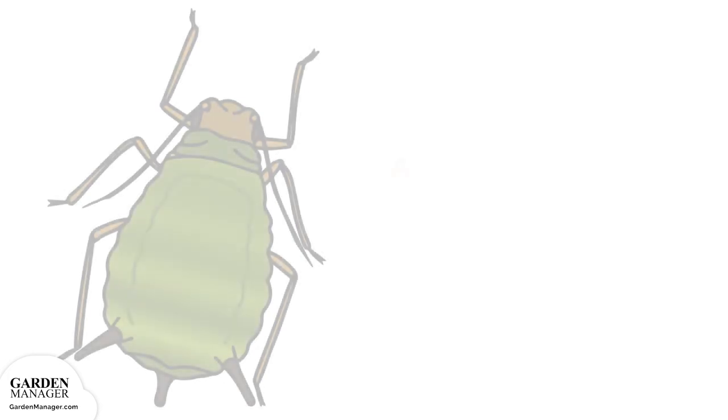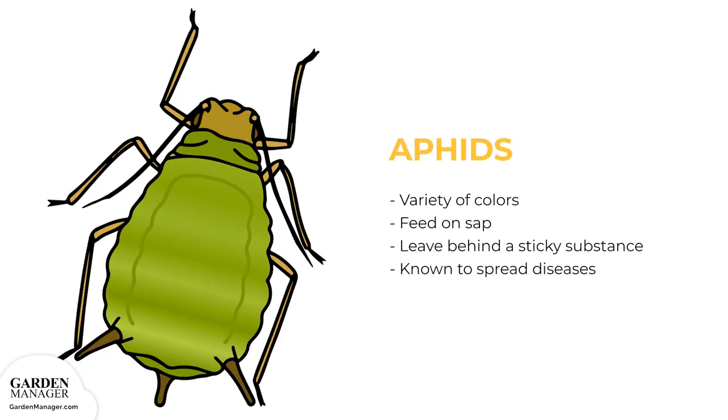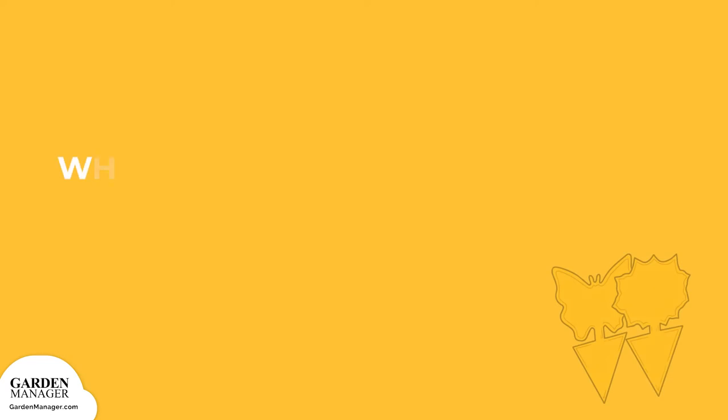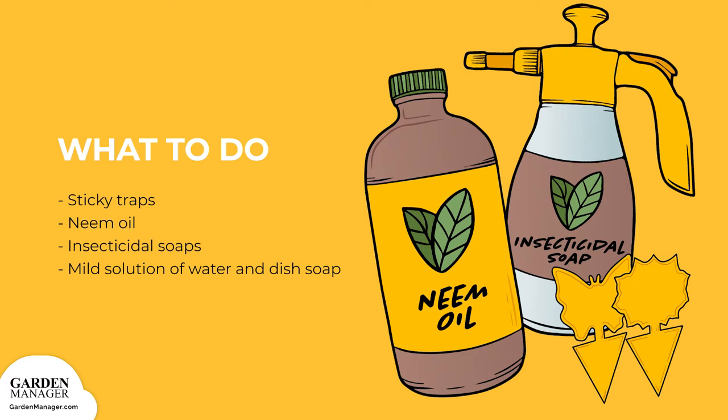Aphids: These tiny pests come in a variety of colors — green, black, red, light orange, or yellow — and mainly feed on the undersides of leaves and stems, feeding on the plant's sap and causing damage. Aphids also leave behind a sticky substance called honeydew and are known to spread diseases. When numbers are high, they can stunt a plant's growth and cause leaves to turn yellow and fall off. A strong jet of water from a garden hose will wash them off. Spraying should be done early in the morning so plants can dry during the day. Sticky traps, neem oil, insecticidal soaps, and horticultural oils are also effective.